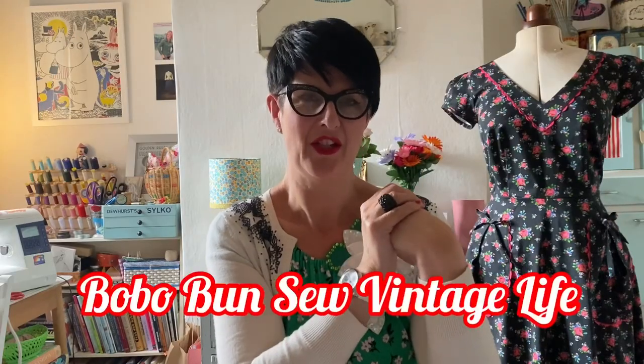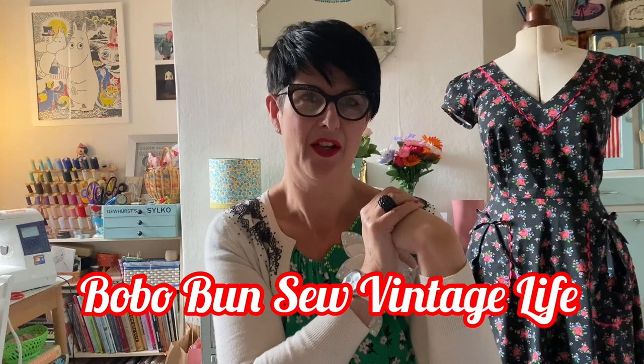Hello and welcome to my channel Bobo Buns Sew Vintage Life. I'm Lisa, a vintage inspired dressmaker and dressmaking teacher and I love to share my passion for sewing with you all here, on my Instagram feed, and obviously in the classes that I teach. If you're new then a big welcome, and if you're coming back for more then that's lovely to have you on board.